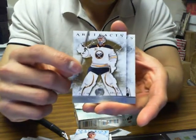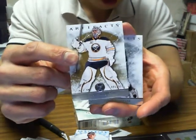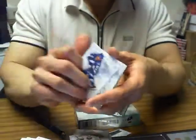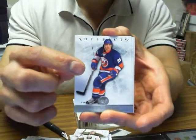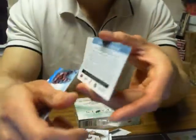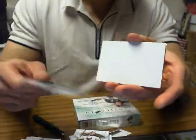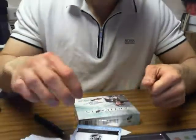We got Ryan Miller for the Buffalo Sabres at $9.99. We'll count the hits right after. Last pack of this box coming up — we got a Rookie Redemption wild card, Red 234, which is going to be random between everybody in the break.